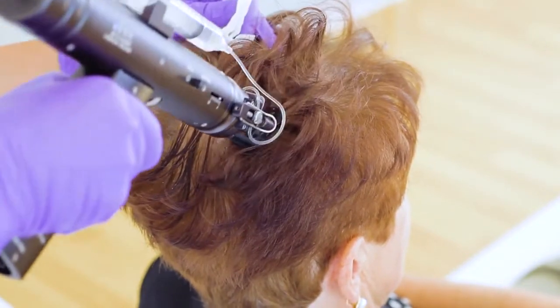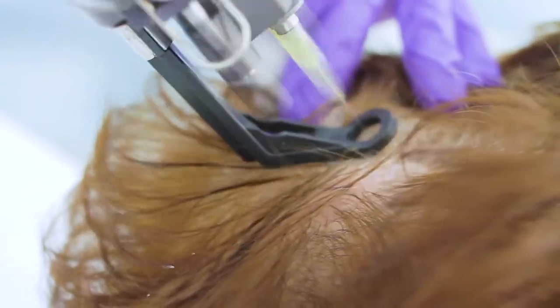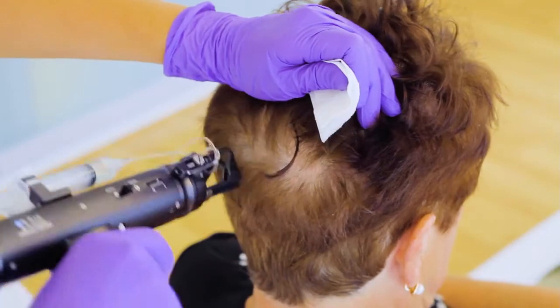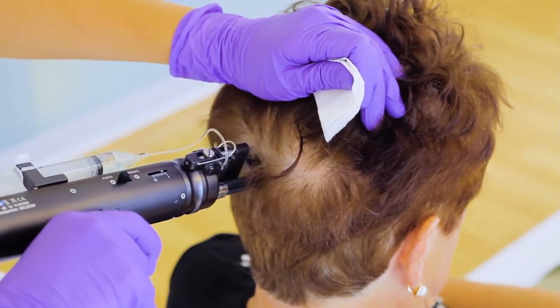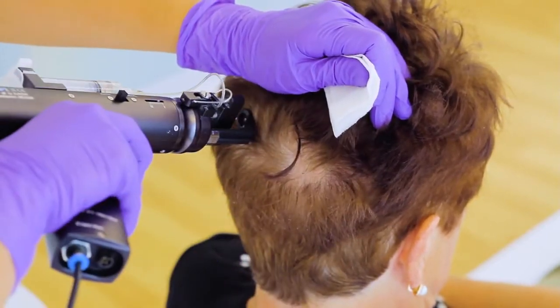Mesotherapy is currently the only method that stimulates the hair from deep within the scalp for growth. This can provide assistance either to regain a full head of hair or to regenerate the scalp to rid it of dandruff and stop hair from becoming too oily.